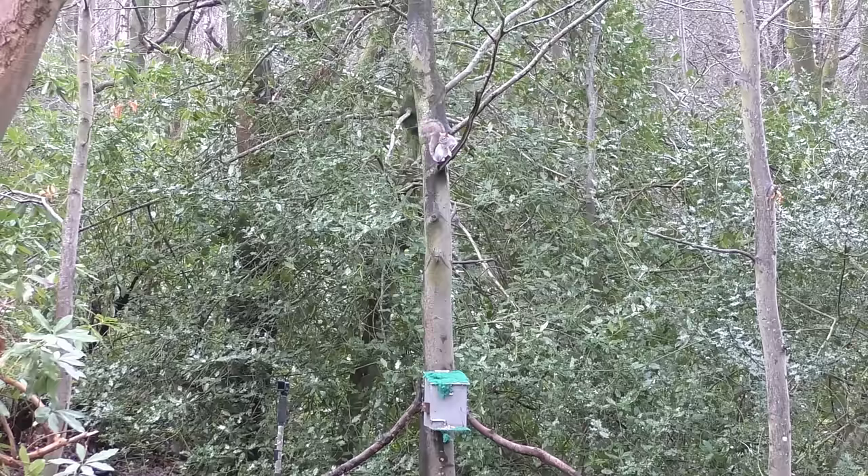We currently have two squirrels dead on the deck, and this one seems to be sitting in the tree, not committing to the feeder - so why not make a decision for it?